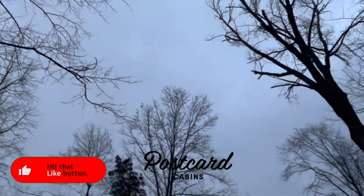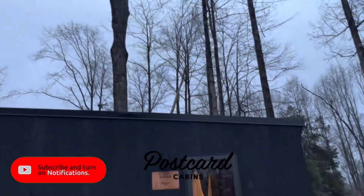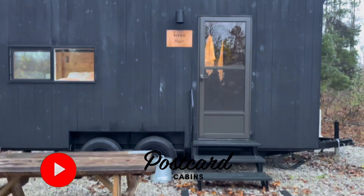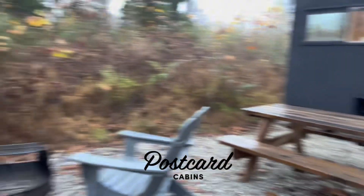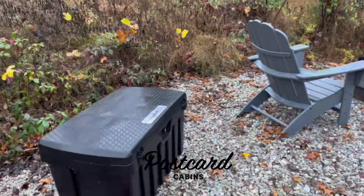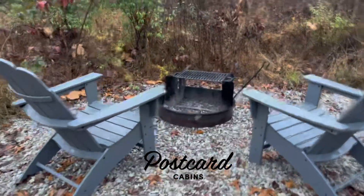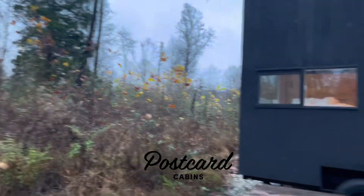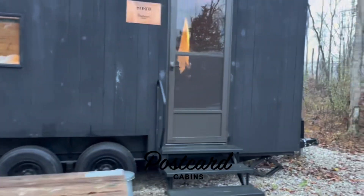A room tour of the Postcard Cabins, formerly Getaway Cabin, in Brown County, Indiana. Outside you have a campfire, two chairs, and the beautiful woodlands with the fall foliage. Let's show you what the room looks like.